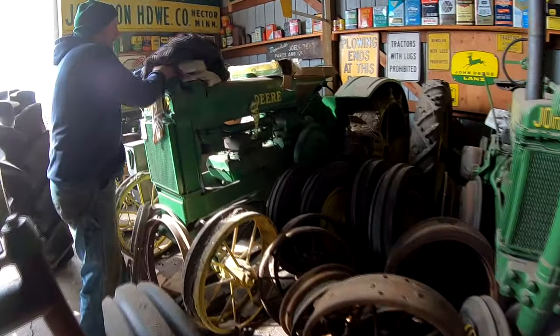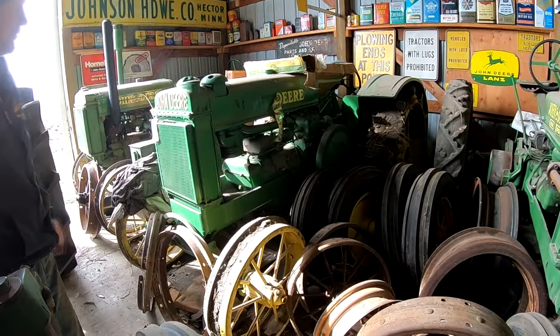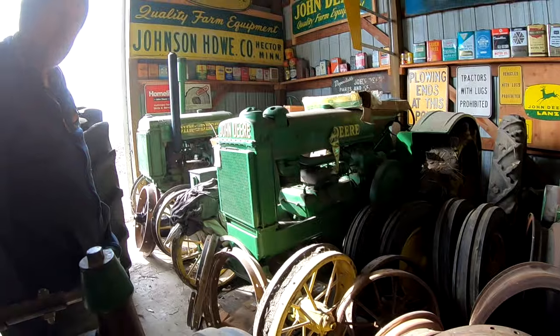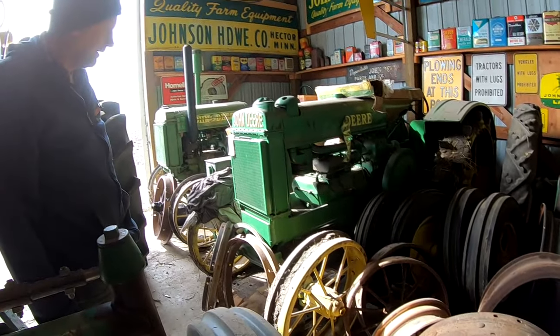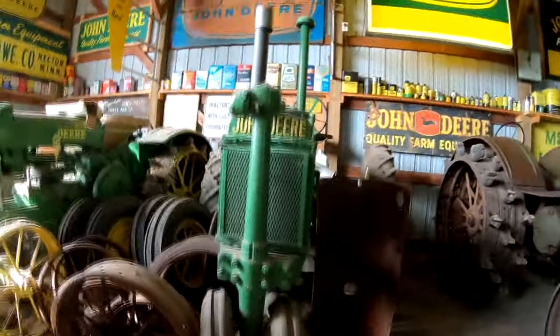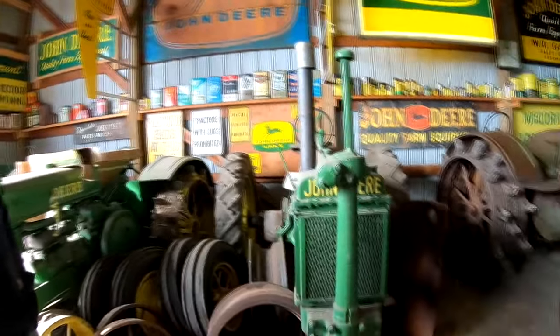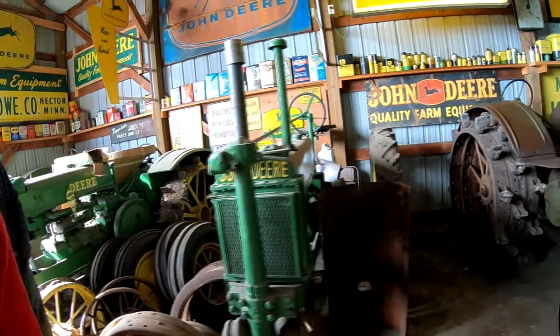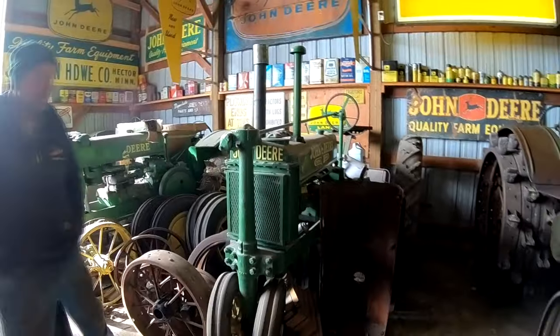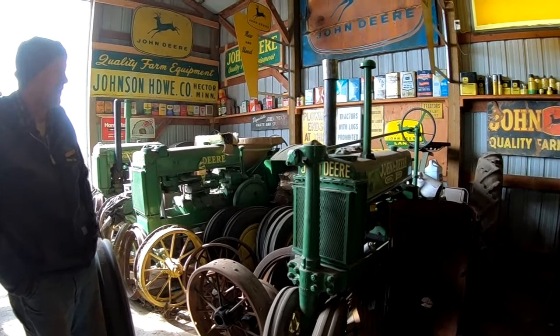Then we've got a 36 AO here — an orchard, full steel — that came from a Wolf Point, Montana auction. Next we've got a 37B — 36B on round spokes — that's another one my dad bought back in the late 70s. Been here a long time. It's got some neat Firestone and rubber tires on the back.